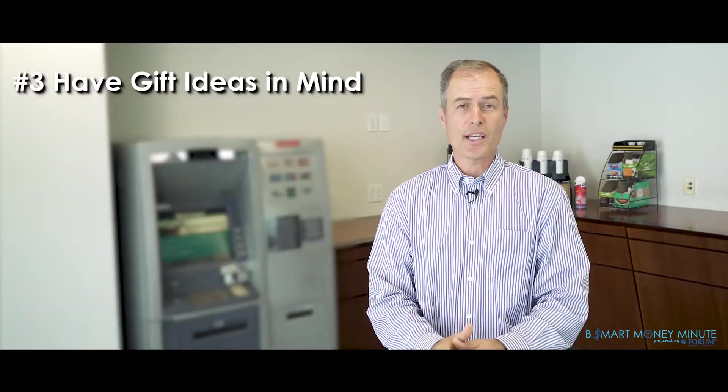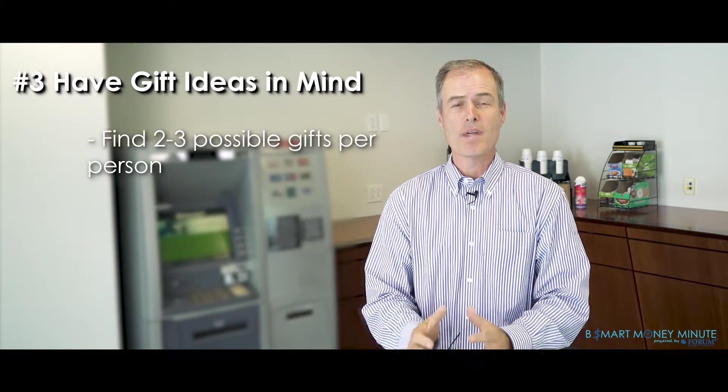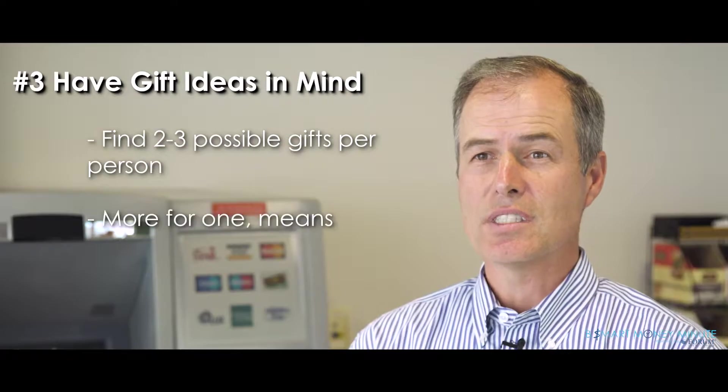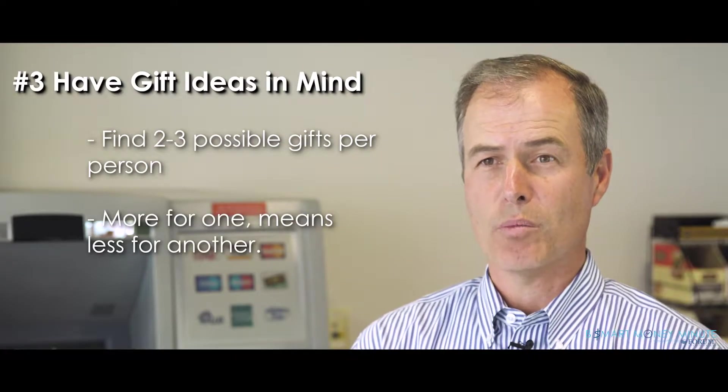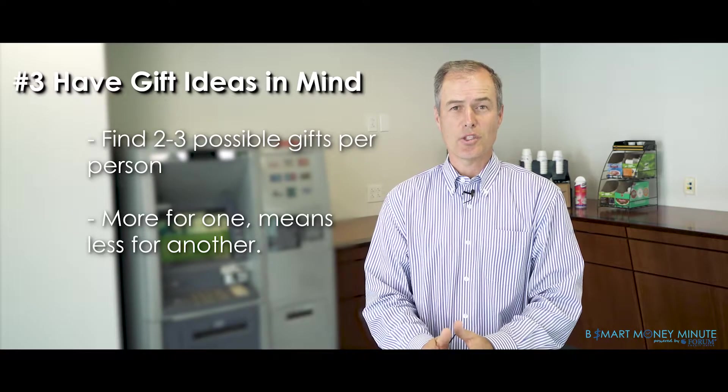The third step — and this is all before we get to the shopping day — is for each person, start looking at ideas online for what you want to buy them. Have two or three things in mind that you might buy for them within your budget. If you decide you need to spend more for someone, then reduce an expense for another person so you stay on budget.